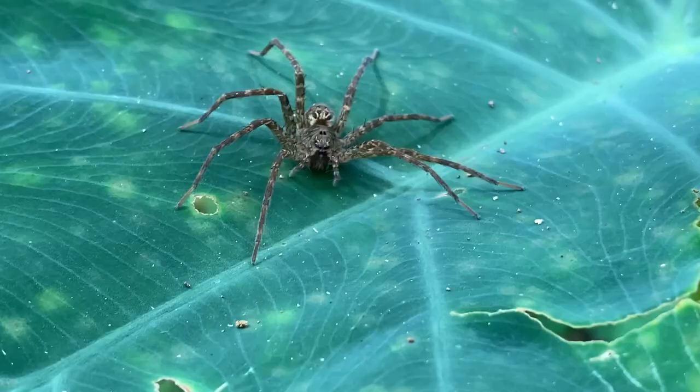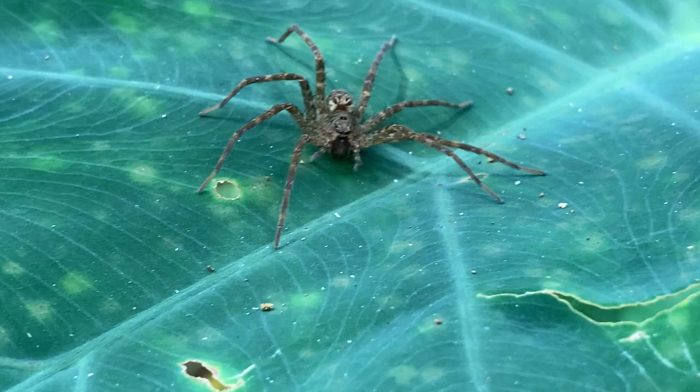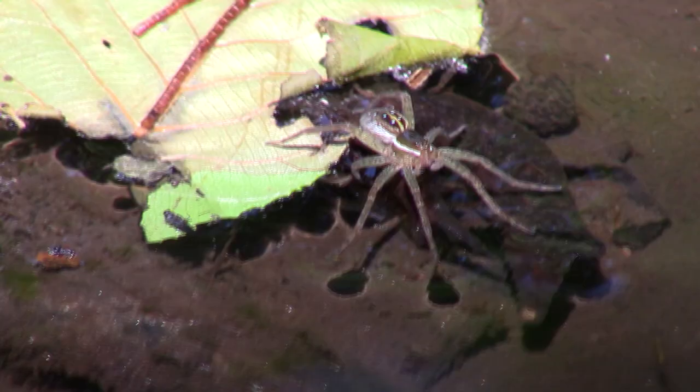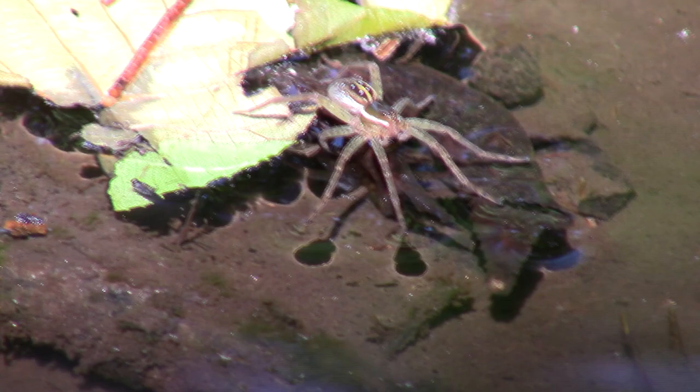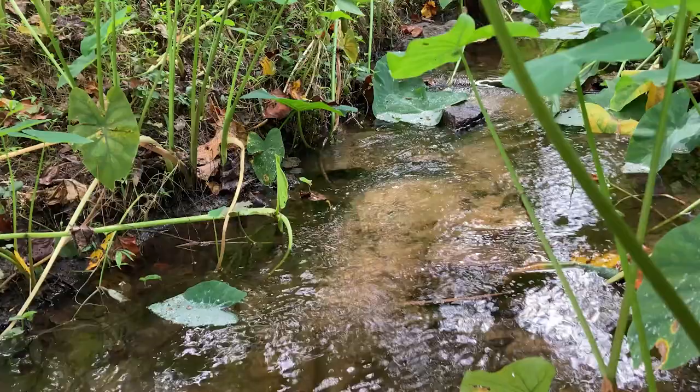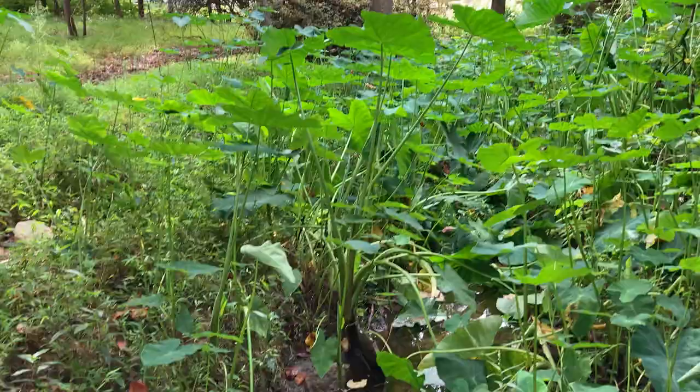Fishing spiders are typically ambush predators. They'll sit on leaves of elephant ears or on the surface of the water waiting for vibrations of fallen insects or even fish underneath the surface. Once they get a vibration, super accurate sensory hairs in their legs can tell them what direction and how far the disturbance is. The spider can then skate over to the disturbance and potentially claim a meal. Searching diligently on elephant ears and near populations of the mosquito fish that call this stream home will likely yield a nice fishing spider catch.